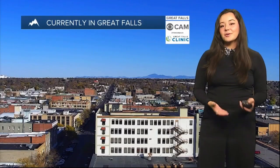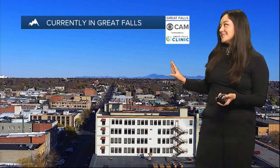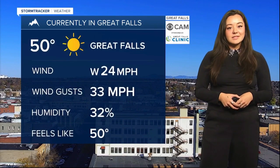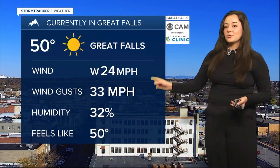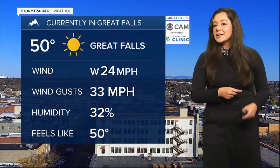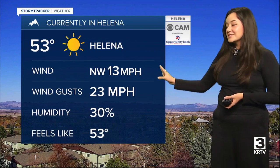Welcome back to Great Falls clinic. We're seeing nice sunny skies. You can expect some gusts as well. Those winds are per hour with gusts per hour. We're not seeing too windy conditions as we head throughout the day. Taking a look at your Helena Montana weather camera, sunny skies right now, breezy with 13 mile per hour winds and those wind gusts per hour.